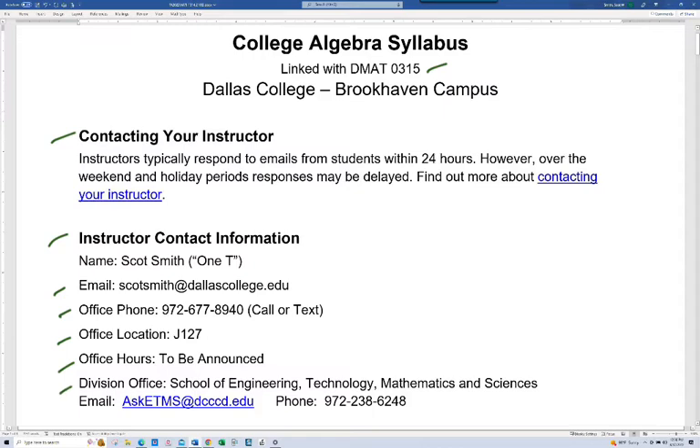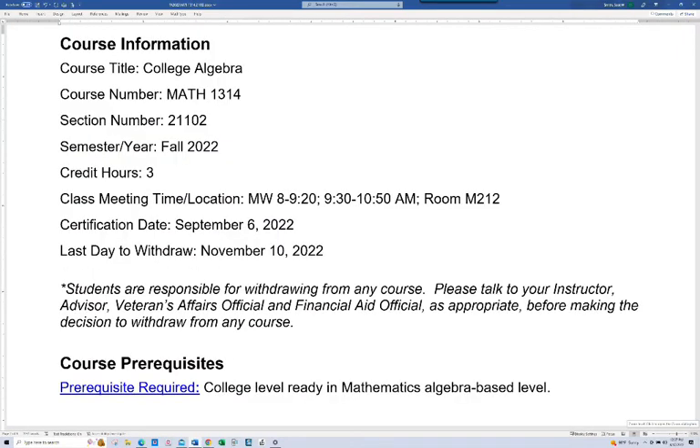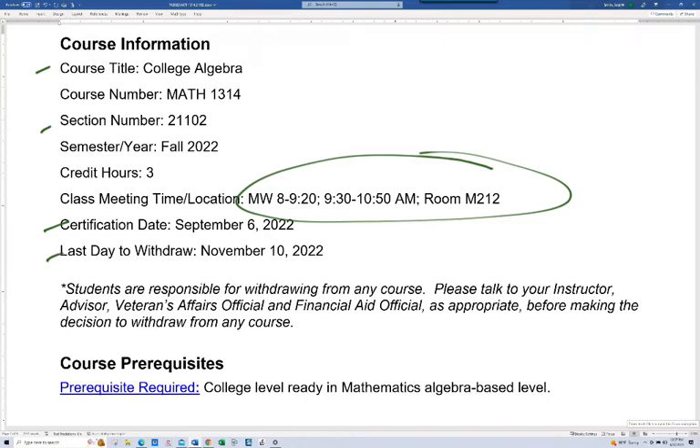If you need to talk to someone in the division office, there's their contact information. This is College Algebra, or Math 1314, section 21102. Our hours weekly are Mondays and Wednesdays from 8 to 9:20 and 9:30 to 10:50 in the morning, in room M212 — which is a tiny little room, but we are pretty small; there's just 18 of us in this class. The certification date for this course is September 6th, and the last day to withdraw is November 10th.